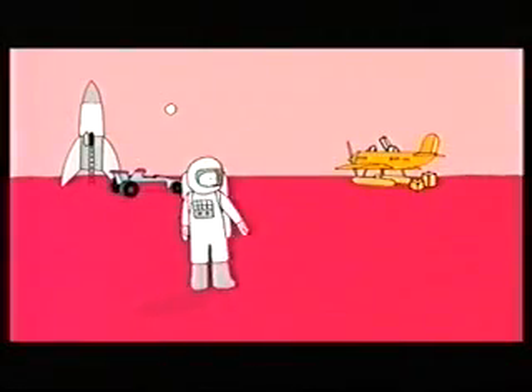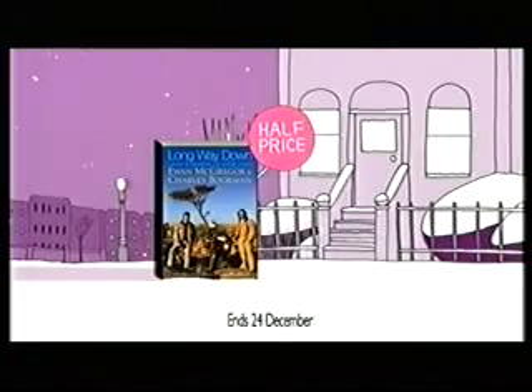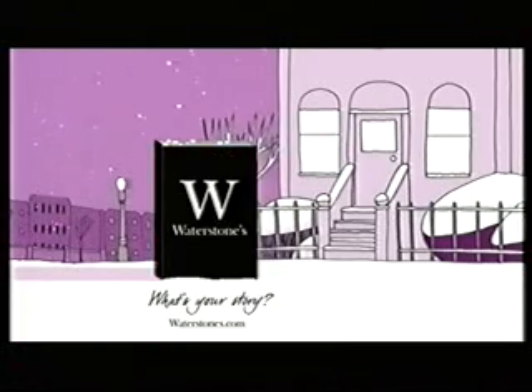Take them where they want to go this Christmas with half-priced bestsellers, including Long Way Down and Guinness World Records 2008. Online and in store. Waterstones. What's your story?